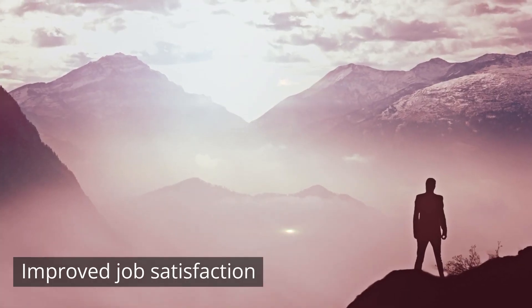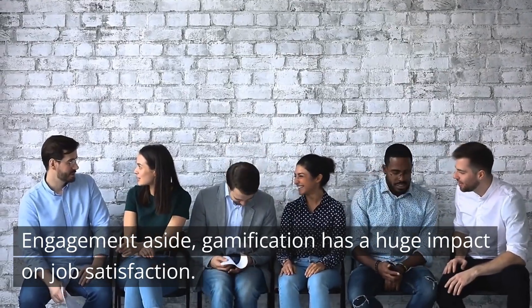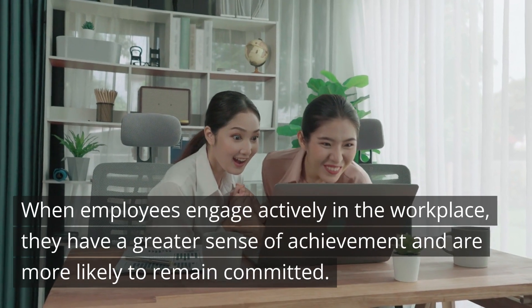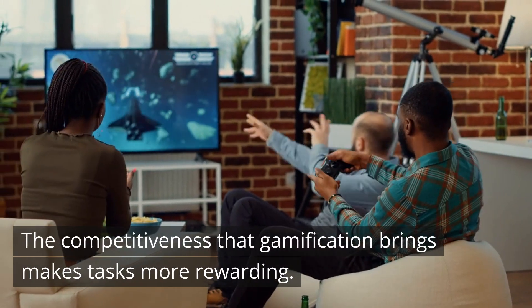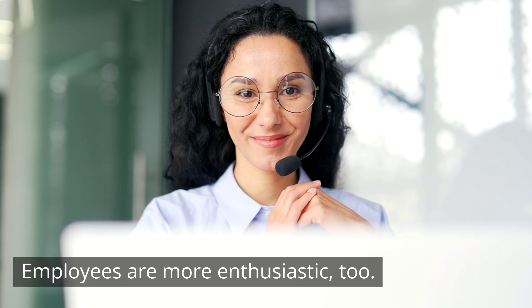Improve job satisfaction. Gamification has a huge impact on job satisfaction, which in turn leads to better job retention. When employees engage actively in the workplace, they have a greater sense of achievement and are more likely to remain committed. The competitiveness that gamification brings makes tasks more rewarding, and employees are more enthusiastic too.